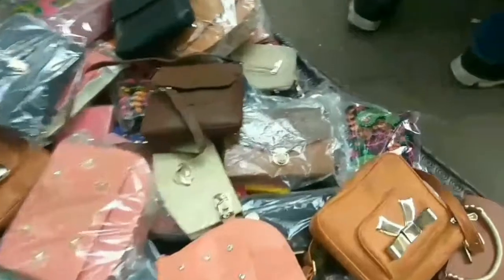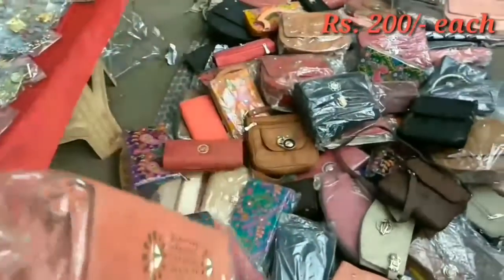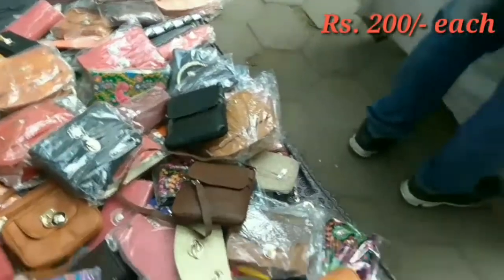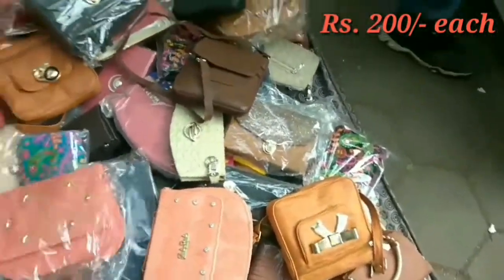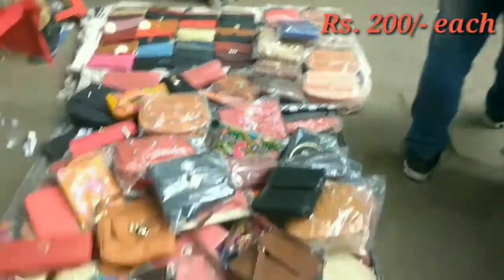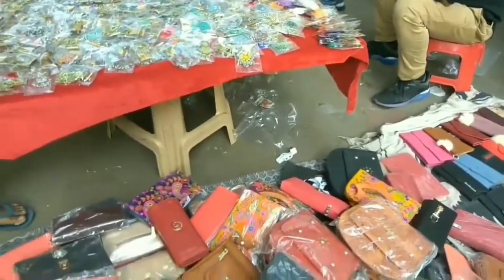This guy had sling bags and clutches for around 200 rupees — all sling bags in different colors. This brownish-tawny color was quite good.